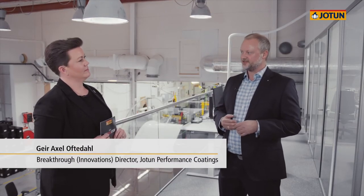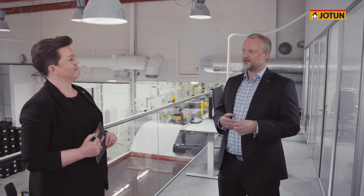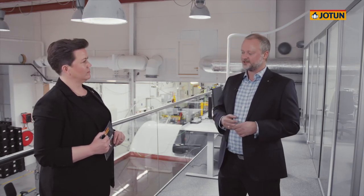It's easy to be fascinated by the Hull Skater, but Jotun's Hull Skating Solutions consists of much more than just the Hull Skater. With us today we have Geir Aksel, our Breakthrough Director. Can you tell us a little bit more about the other elements of the Hull Skating solution? The Hull Skating solution consists of three additional main elements in addition to the Hull Skater. The first of these main elements is SeaQuantum Skate, a high-performance coating that has been optimized for use as part of this Hull Skating solution. The second main element is predictive monitoring of the condition of the Hull Skating solution.